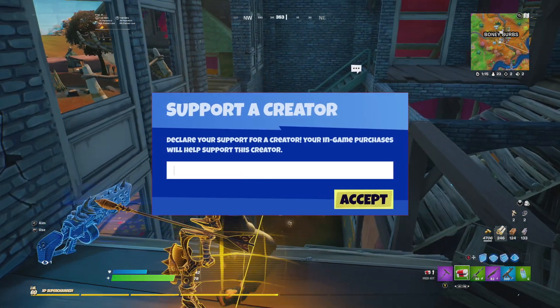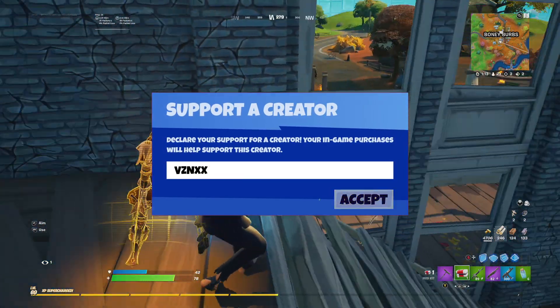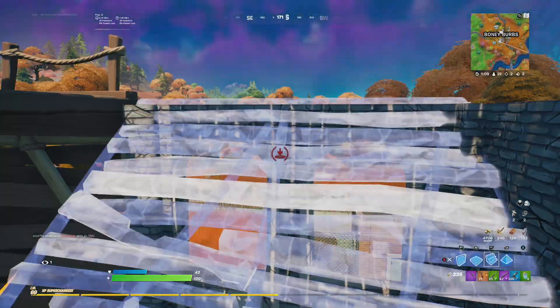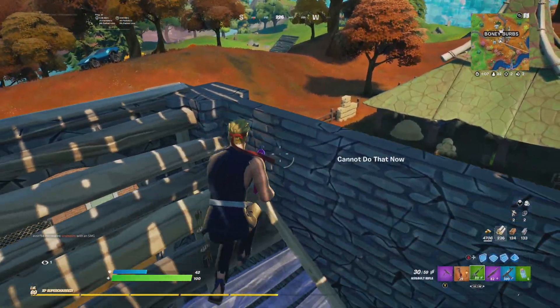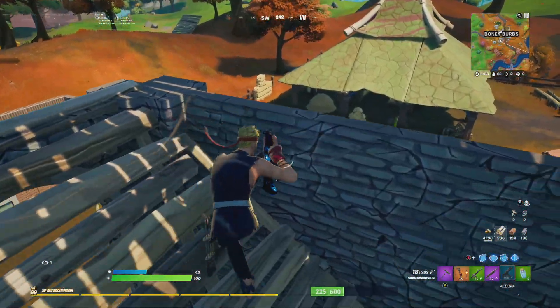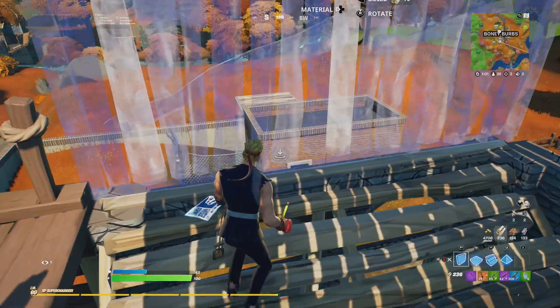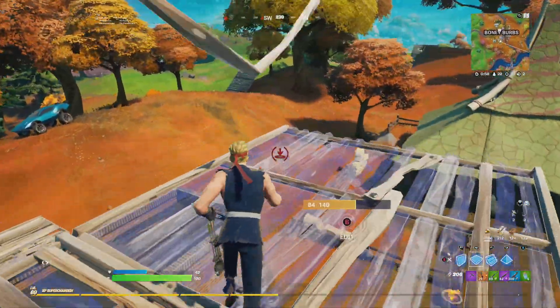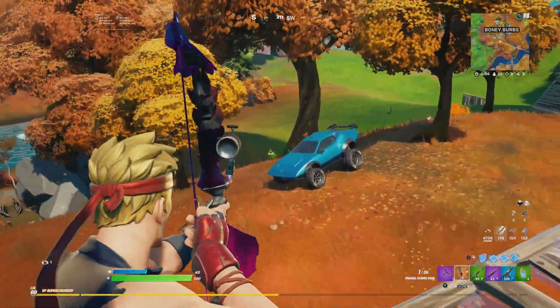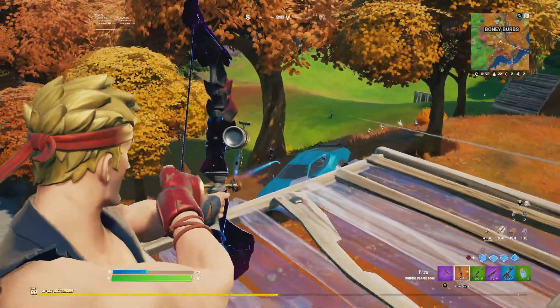Before we jump into the video, if you guys want to support me while buying anything in the Fortnite item shop, consider entering my support creator code. If you use my code, make sure to take a picture of it and send it to me on Twitter with a little message — you can say anything. Links to my Twitter are in the comment section and in the description.